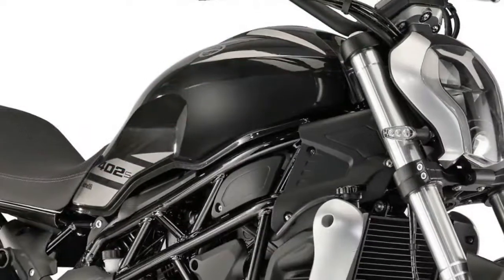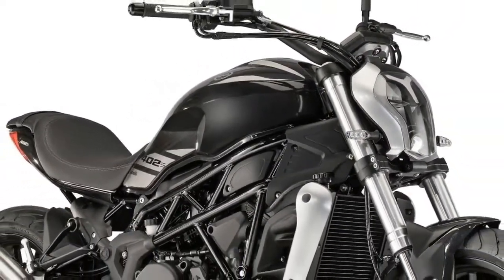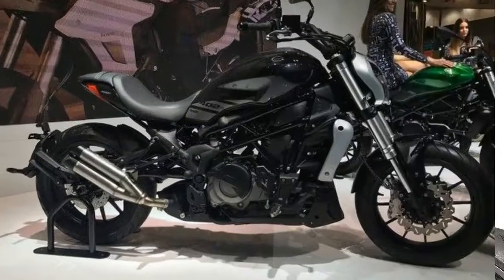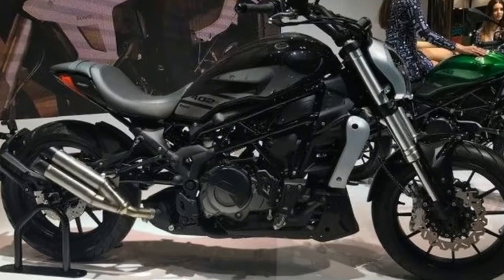It has a 16-liter fuel tank and a saddle height of 740mm. The headlamp features a distinctive Benelli design that closely resembles the TNT 300.